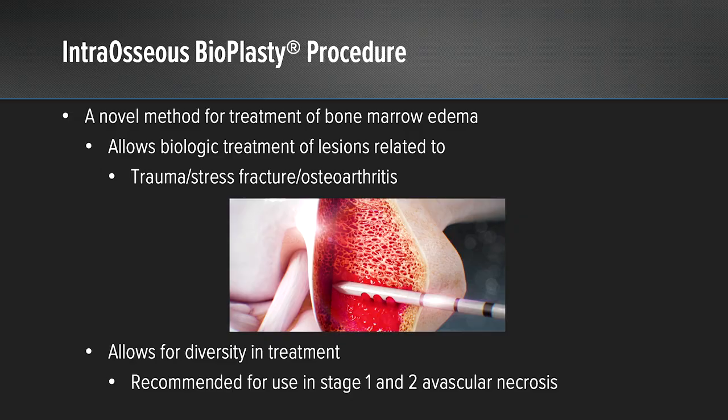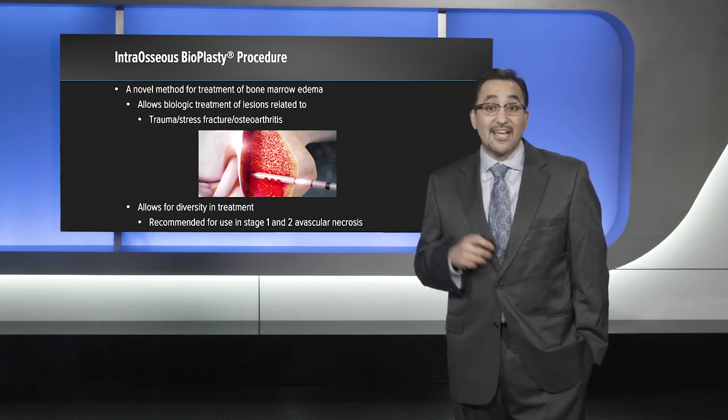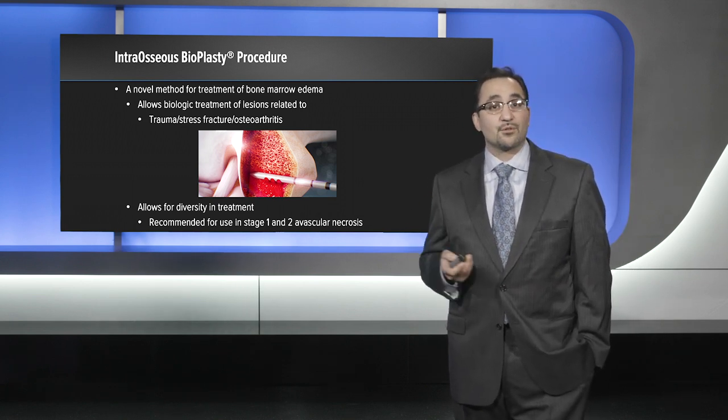What intraosseous bioplasty provides is a novel method for the treatment of bone marrow edema, allowing biologic treatment of the lesion related to either trauma, stress, or osteoarthritis. And unlike calcium phosphate, it actually allows for diversity in treatment in that we can use this in avascular necrosis as well.